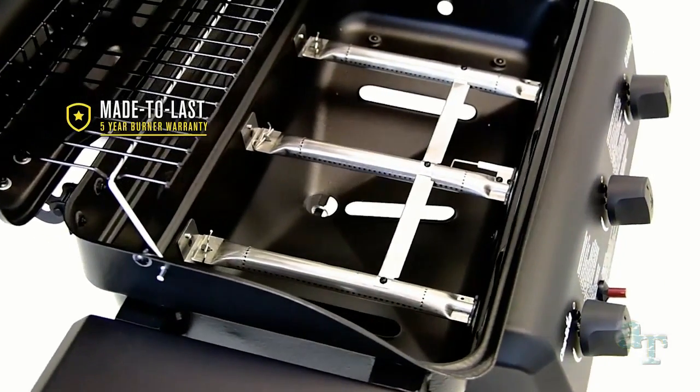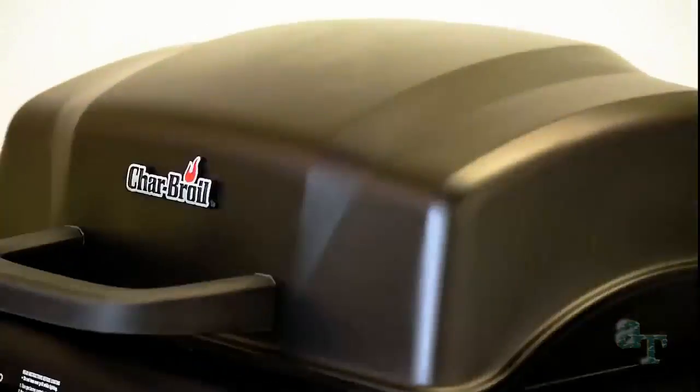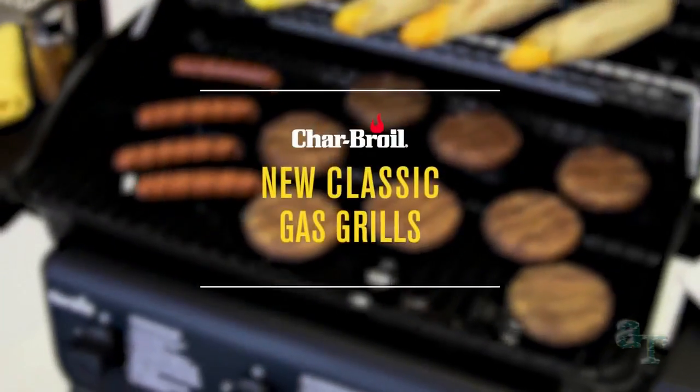With a five-year burner warranty, you can feel confident preparing great-tasting meals for the long haul. The Char-Broil Classic Gas Grill is a smart and affordable choice to get your next cookout started.